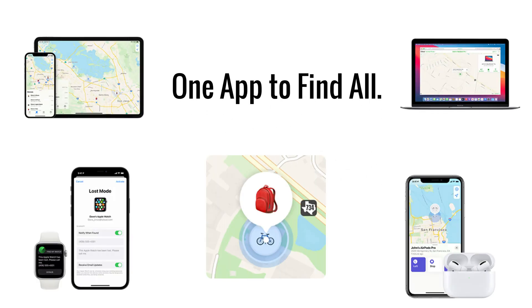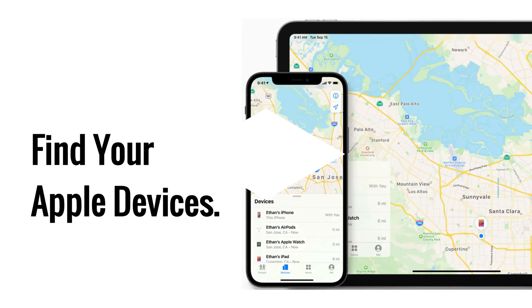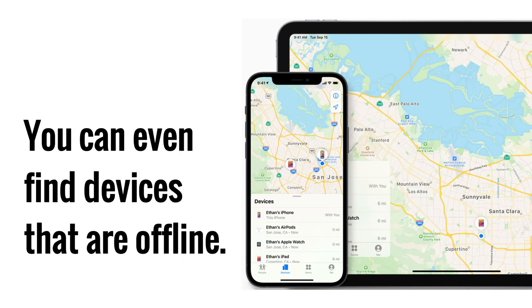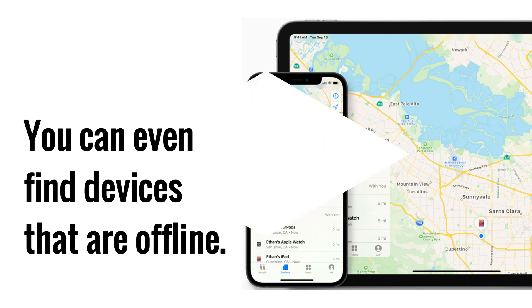With Find My, you can keep track of your Apple devices and supported items. Whether they're under a sofa pillow or in the conference room, chances are they won't be lost for long. You can get help finding your iPhone right in the Find My app, and you can even find devices that are offline. If your missing device can't connect to the internet, the Find My app can still help you track it down using the Find My network.